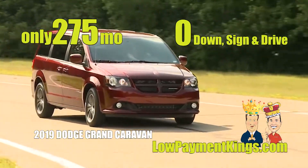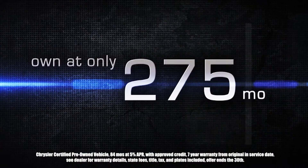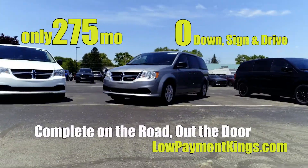These Low Payment King Caravan Specials are $275 a month, zero down, sign and drive — only $275, complete on the road, out the door.